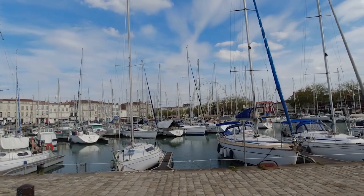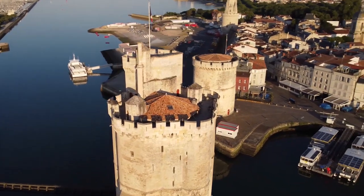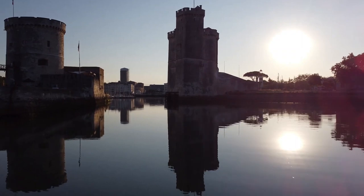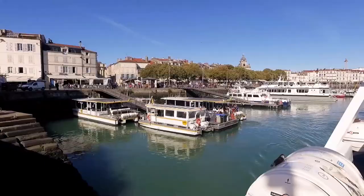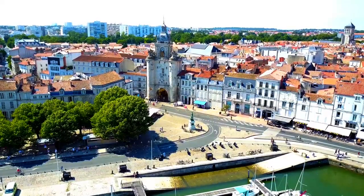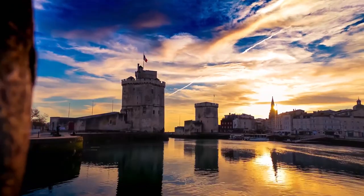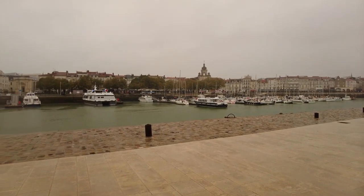As you wander through the historic district, you'll be captivated by the charming streets adorned with beautiful buildings that showcase unique French architectural styles. Take your time to soak in the vibrant atmosphere before venturing towards the waterfront, where you can indulge in a variety of seaside activities. It's a chance to immerse yourself in centuries of cultural heritage and create lasting memories.